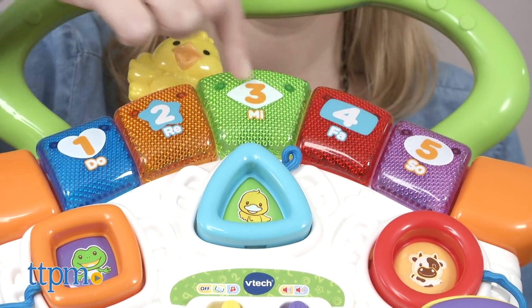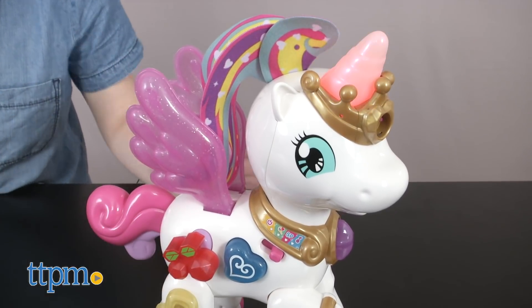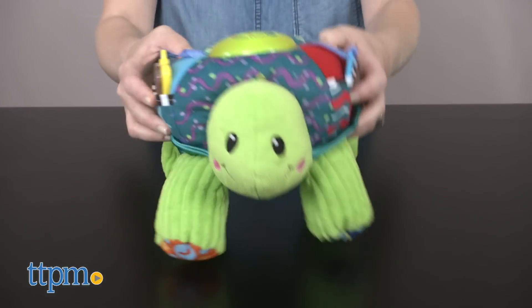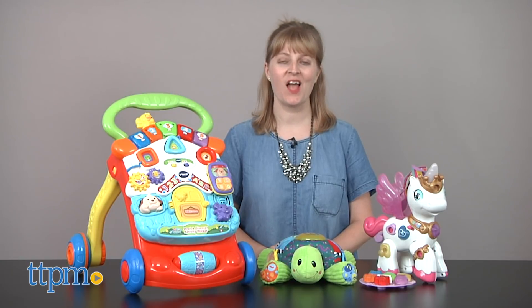From your baby's first explorations and steps to your preschooler's imaginative storytelling, you can keep your child growing and learning with toys from VTech. Hi, I'm Laurie from TTPM here in the Play Lab, sponsored today by VTech, and I'm taking a look at three new VTech toys that are all about discovery, imagination, and fun.